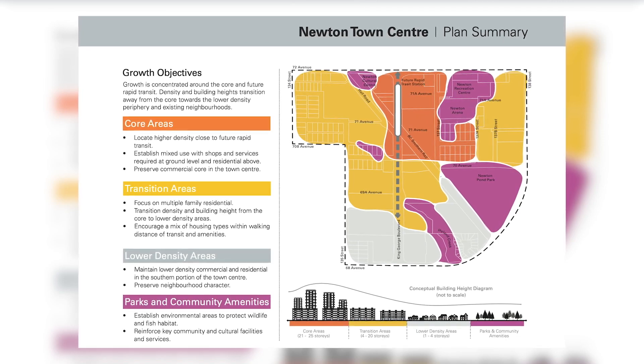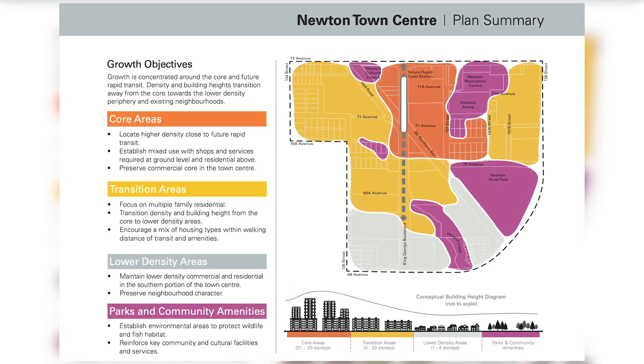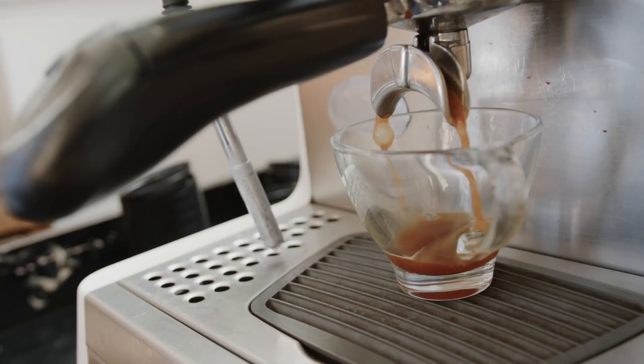Newton's central location makes it an ideal spot for anyone seeking quick and easy access to all parts of Surrey. Whether you're commuting to work or exploring the city, Newton's central position puts you right in the middle of it all. One of the standout features is the incredible variety of businesses — from bustling industrial parks to vibrant commercial centers — Newton hosts a range of enterprises that cater to all needs. You'll find everything from large retailers and big box stores to charming local shops and essential services, as well as great amenities like grocery stores, coffee shops, Newton Pond Park, recreational facilities, and green spaces, ensuring a high quality of life for residents.